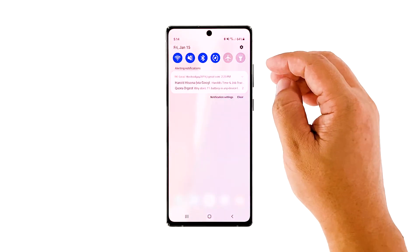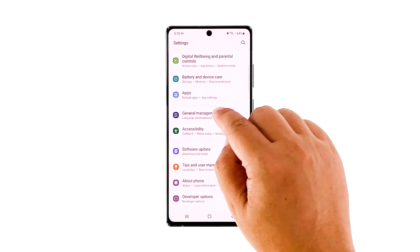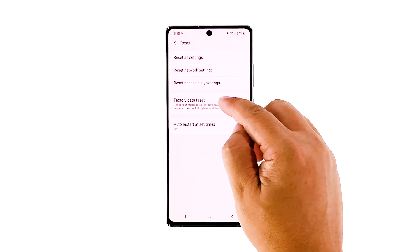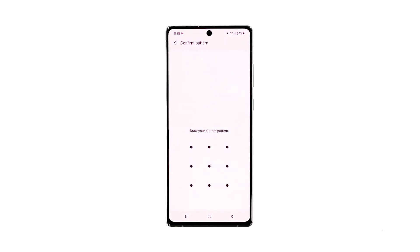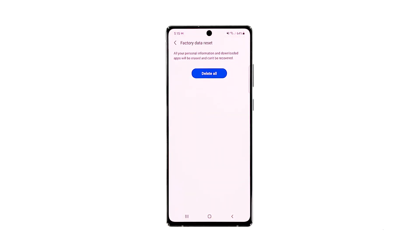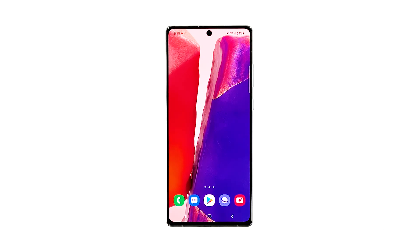Open the Settings app on your phone. Scroll down, and then tap General Management. Tap Reset, and then touch Factory Data Reset. Scroll down, and then tap the Reset button. If prompted, enter your screen lock. Tap Delete All. Enter your password, and then tap Done when finished. After the reset, set up your Galaxy S20 as a new device.